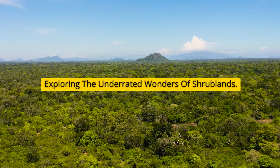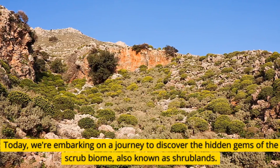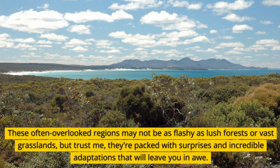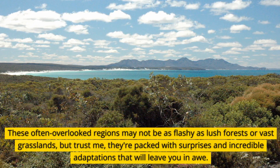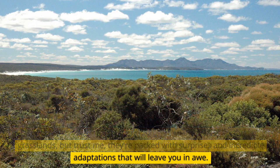Today, we're embarking on a journey to discover the hidden gems of the scrub biome, also known as shrublands. These often overlooked regions may not be as flashy as lush forests or vast grasslands, but they're packed with surprises and incredible adaptations that will leave you in awe.